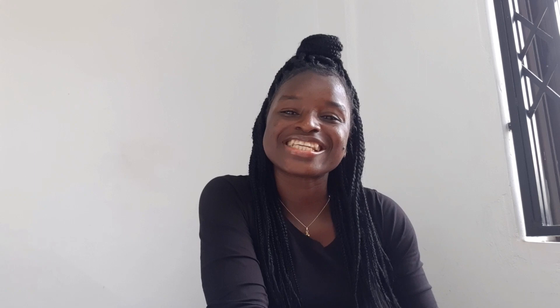Hi guys, welcome back again to the channel. I hope you're doing very, very well. I am fine, thank you. As you can see, I'm in a good spirit today, so I must as well record this video before it's too late.